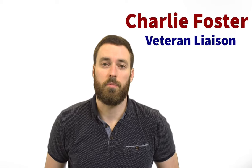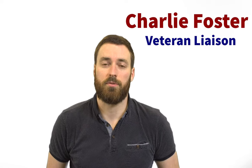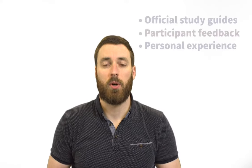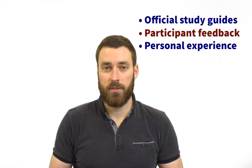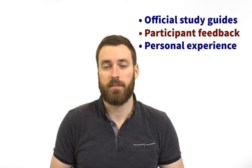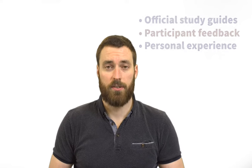Hello and welcome to the Troops to Teachers Virginia Center's virtual coffee house. I'm Charlie Foster, the veteran liaison for Troops to Teachers Virginia Center, and today we're going to talk about study tips for the Praxis and the VCLA, the Virginia Communication and Literacy Assessment. Information for our study tips comes from official study materials, participants who reported success with the tests, and from personal experience — I actually took the Praxis and the VCLA so I could give better advice to participants.